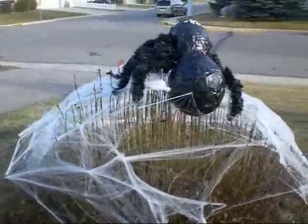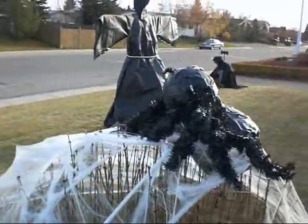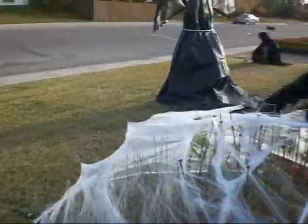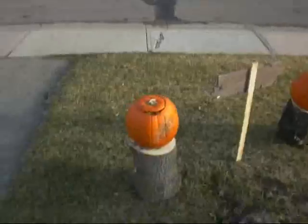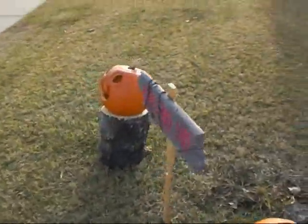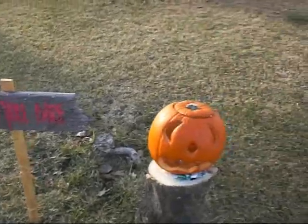This is our haunted yard. Ignore the sun — that's our spider, it's not very good. We still have a lot of the crappy ones at the store. That is our sign for the kids to see; it says 'Entry View.' We have to redo that.